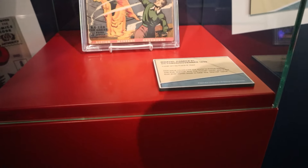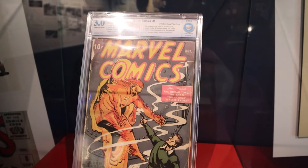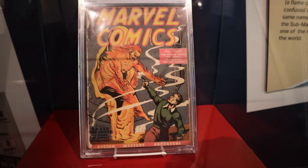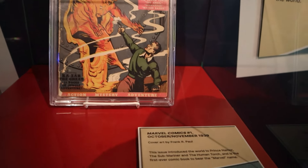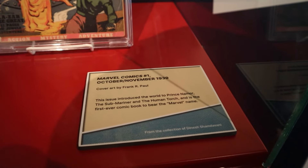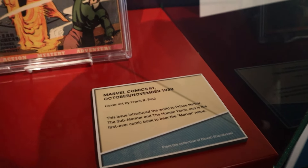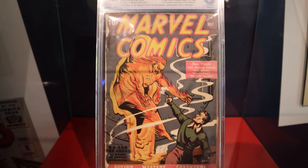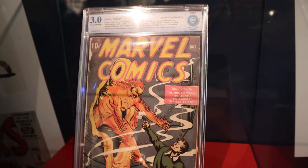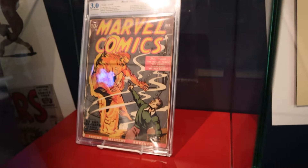Here we have an actual first edition comic. This is the first one that Marvel Comics ever made. It's the Human Torch, but it is not the Human Torch from Fantastic Four. It was made in 1939. It's only graded a three because, even though it is one of the first ones ever made, it's quite damaged — but it looks absolutely stunning.